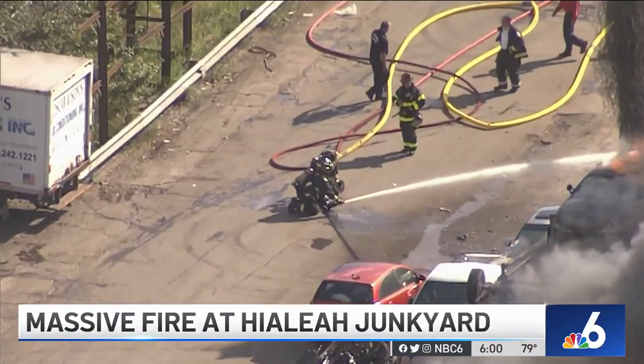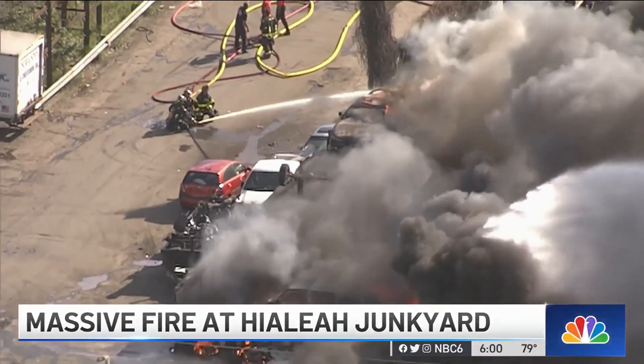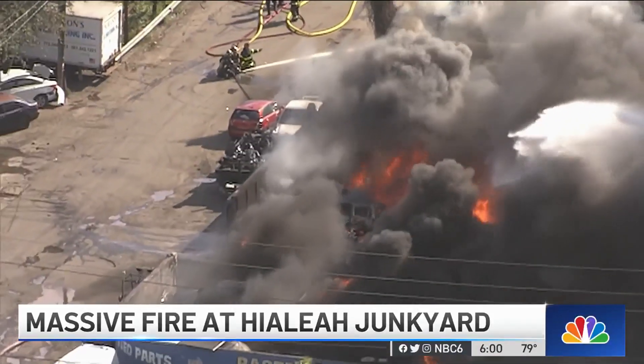When our units arrived, obviously we saw this was a major, major fire, almost encompassing almost half a city block. Luckily, we were able to protect all the exposures. Nobody's been injured. It's just very difficult to get these fires under control and get these fires out, just because of the pure volume — the sheer volume of cars, of explosive combustibles — makes it very, very difficult.